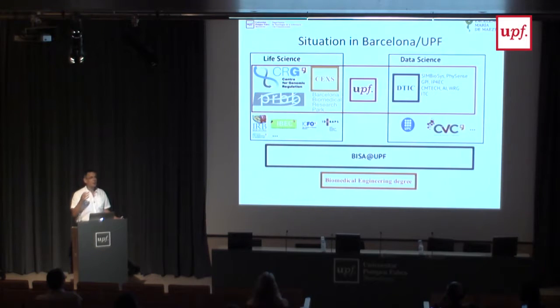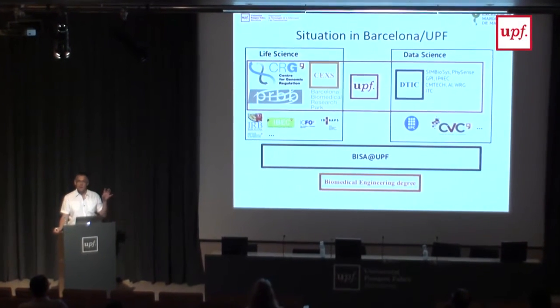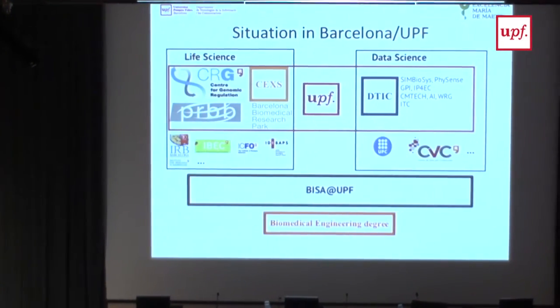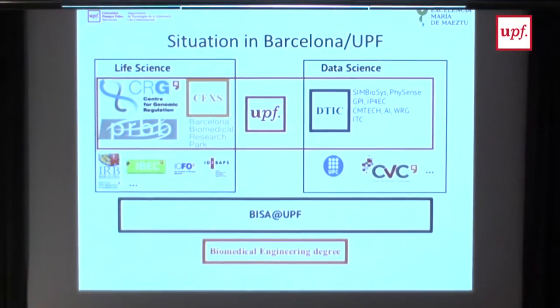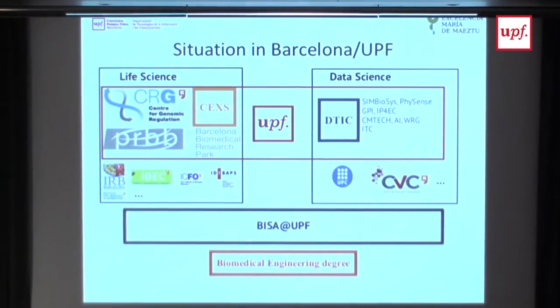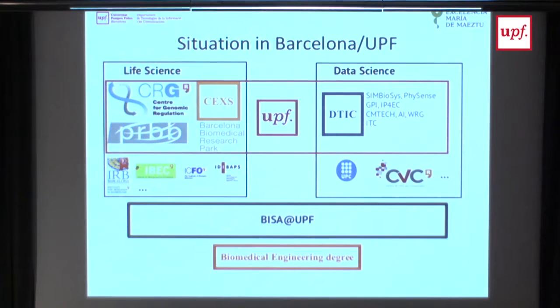When you look in Barcelona, there are extremely good groups on the biology side—the PRBB and many others, not only linked to UPF but to other universities. On the other hand, we have our department with medical image experience, plus the multimedia, machine learning, and signal analysis communities. What we need to do is bridge this gap. The MMS2 project is a way to create visibility and units where we can try to translate this knowledge.